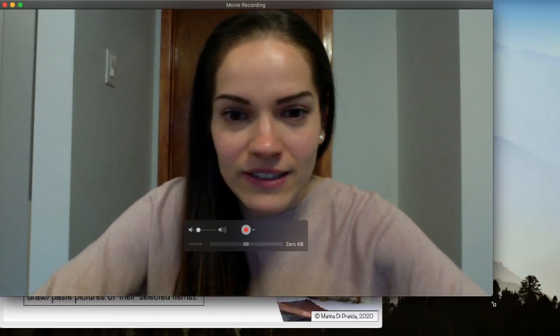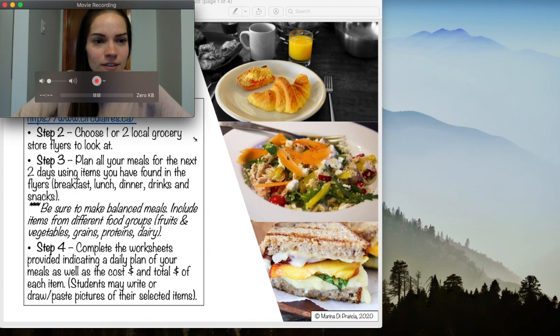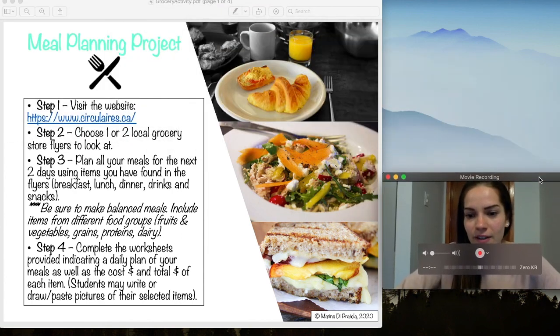We are going to use grocery store flyers to help us. Let's get started and I'll show you what you're going to do — it's very exciting! Like last week, I'm just going to make my face a little smaller on the screen so you can see my screen and see what you have to do.